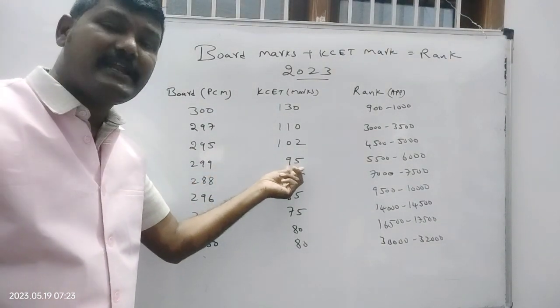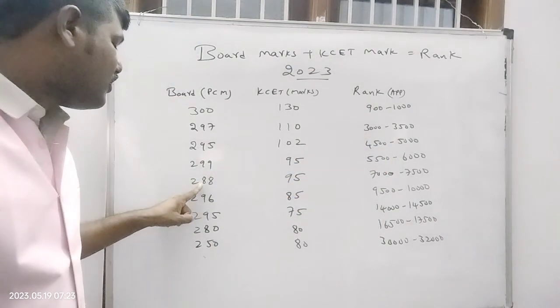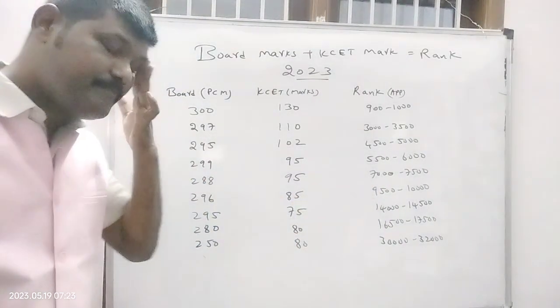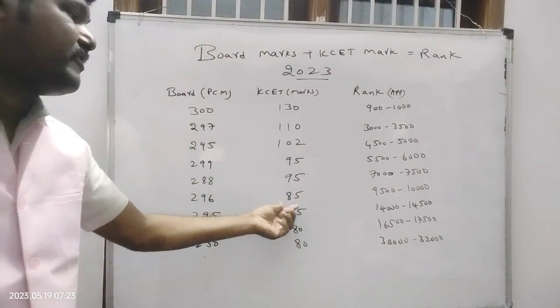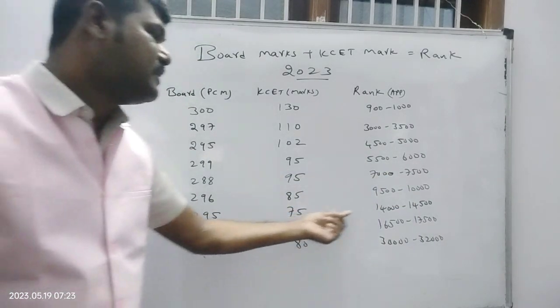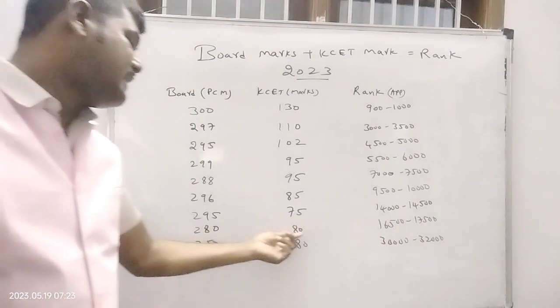With 295 board marks but very less KCT — 95 — the rank is 5500 to 6000. When 288 board and 95 KCT, the rank is 7000 to 7500. With 296 board and 85 KCT, the rank is 9500 to 10,000.